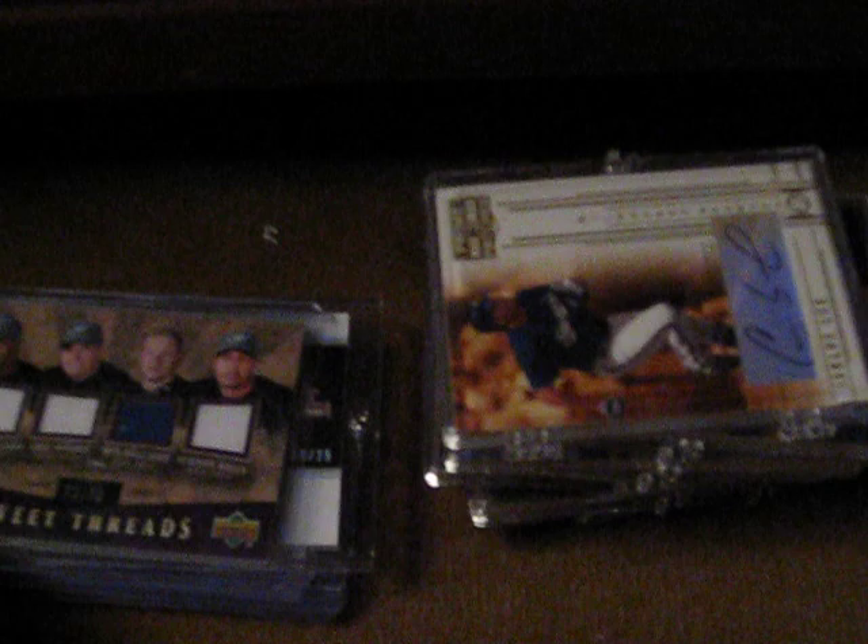And I have a Jason Giambi game used jersey stripe. Next is an Elemental Autographs of Glen Perkins. Next is a Skybox game used jersey of Adrian Beltre. Next is a Torii Hunter Skybox game used jersey. Next is a Carlos Delgado game used jersey from Skybox.